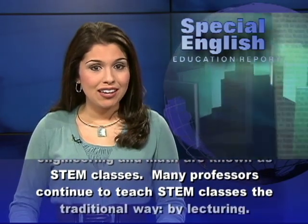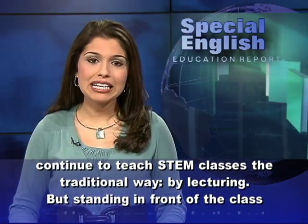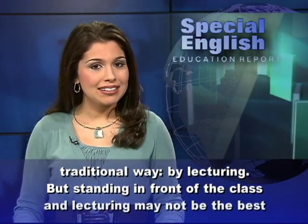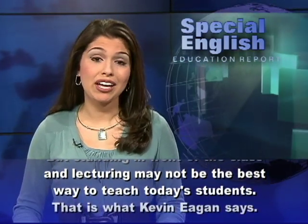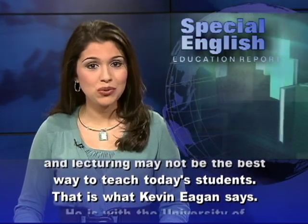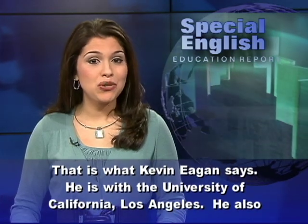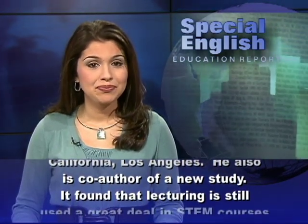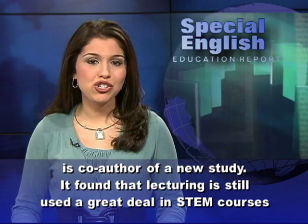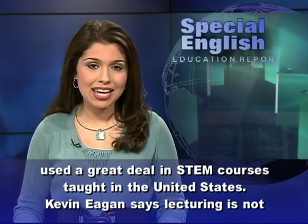Many professors continue to teach STEM classes the traditional way, by lecturing. But standing in front of the class and lecturing may not be the best way to teach today's students. That is what Kevin Egan says. He is with the University of California, Los Angeles, and co-author of a new study. It found that lecturing is still used a great deal in STEM courses taught in the United States.